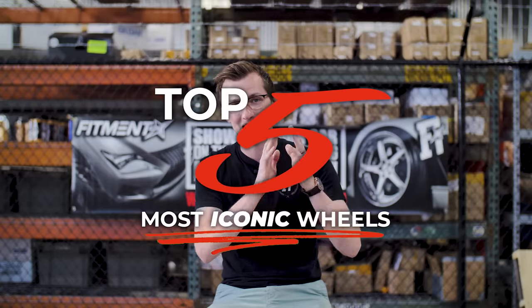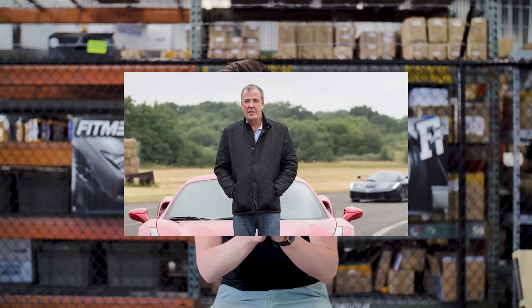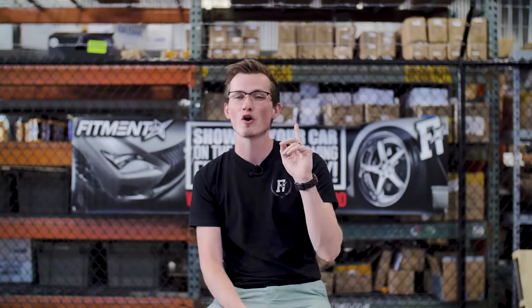Hey guys, what's going on? It's Alex from Fitment Industries and today we're gonna be talking to you about the top five most iconic aftermarket wheels in the world. That was my really poor Jeremy Clarkson interpretation, but we hope you guys stay tuned for all five. We try to do things a little bit different because everybody out there knows about the Japanese wheels but nobody cares about the domestic wheels that were also in the game for a long time. So if you drive a Camaro, a Mustang, or a Challenger, just please bear with me.